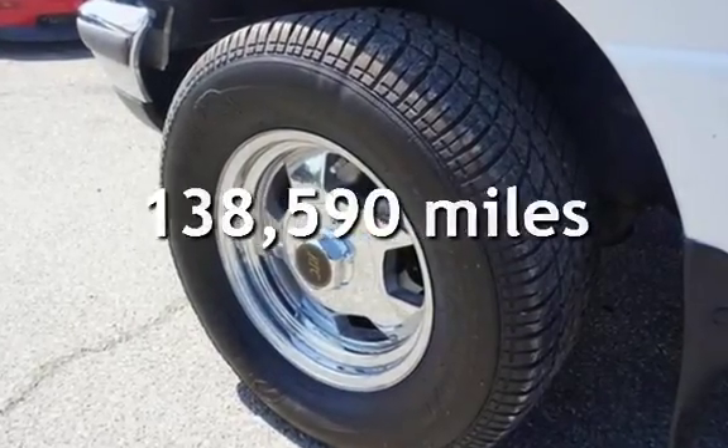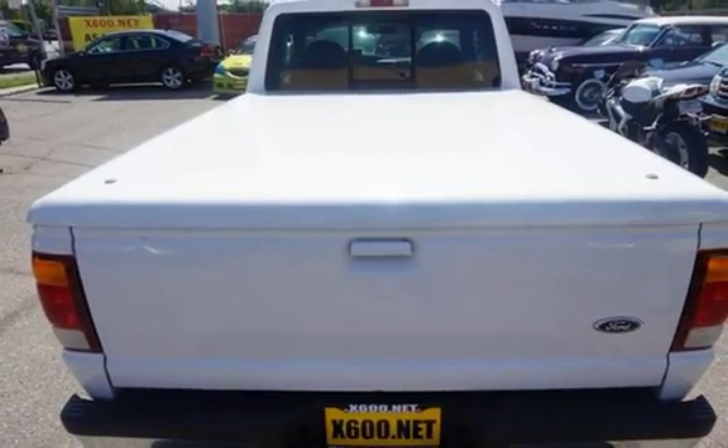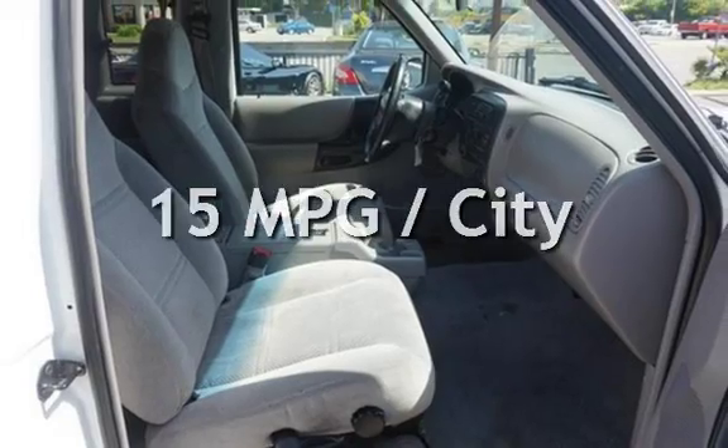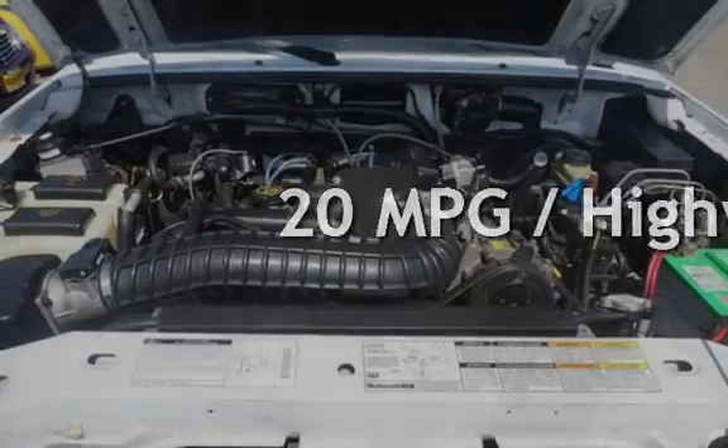This Ford has less than 139,000 miles on the odometer. Estimated fuel economy for this vehicle is 15 miles per gallon in the city and 20 miles per gallon on the highway.